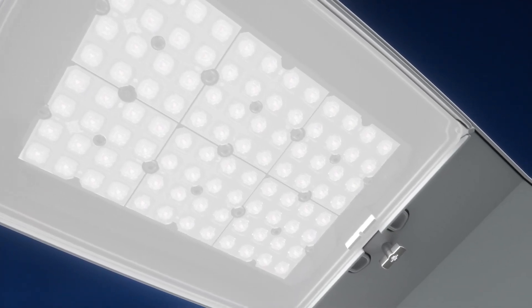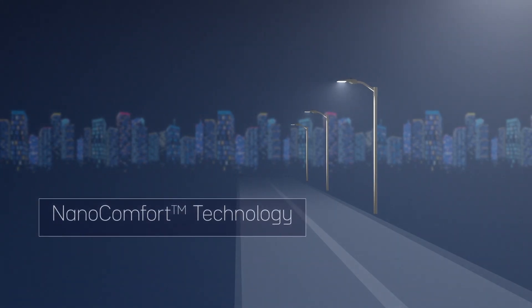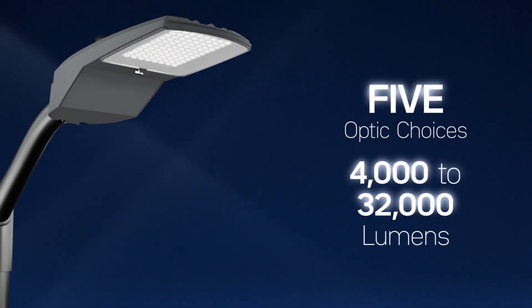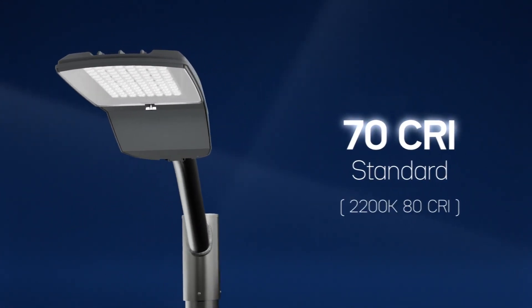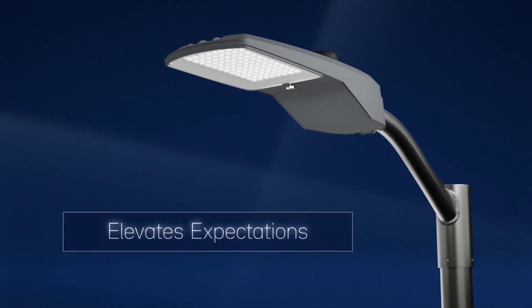Using mid-powered LEDs, our NanoComfort technology achieves a softer, more diffused light that reduces glare without sacrificing illumination or control. With multiple optic and lumen options, a large array of CCTs available and a standard 70 CRI, the Guideway series dramatically elevates expectations of a standard streetlight.